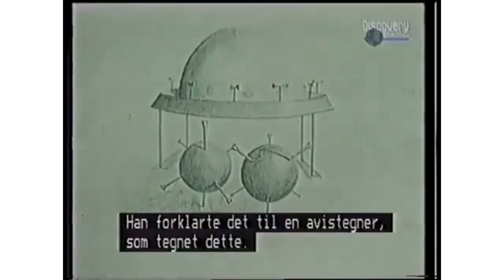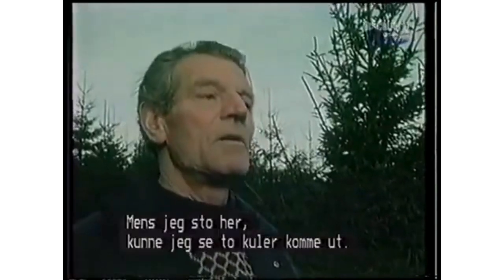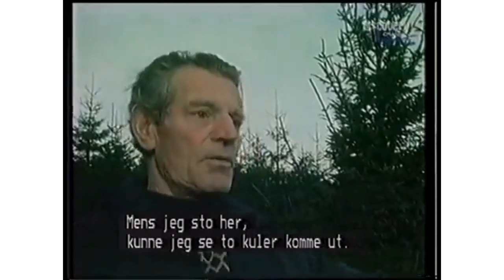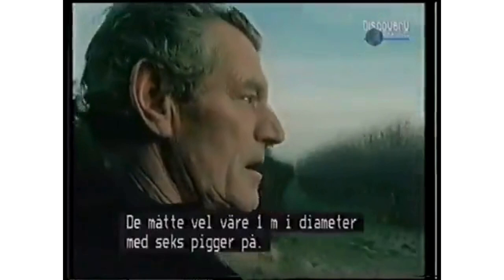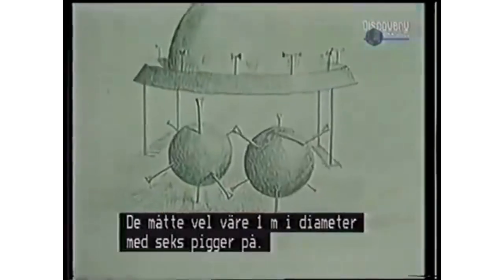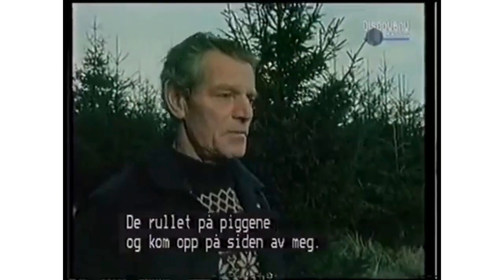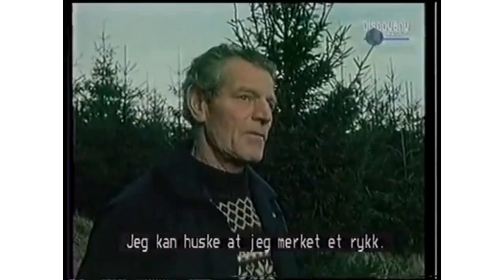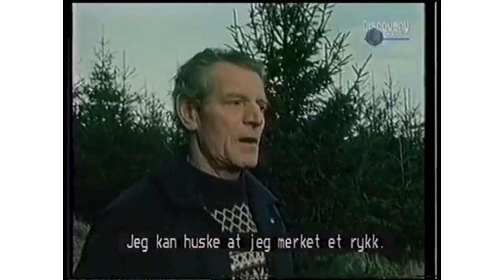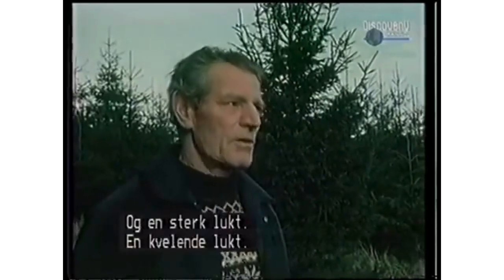It was a huge thing with a big round dome, very dark grey, with a large flange going all the way around. He could see arms sticking out of the flange with what appeared to be blades on top. Later he described what he'd seen to a local newspaper artist who drew a sketch. Then two balls came out — about three feet in diameter with about six spikes — rolling on those spikes. They came right beside him. He felt a tug and a very powerful, choking smell.